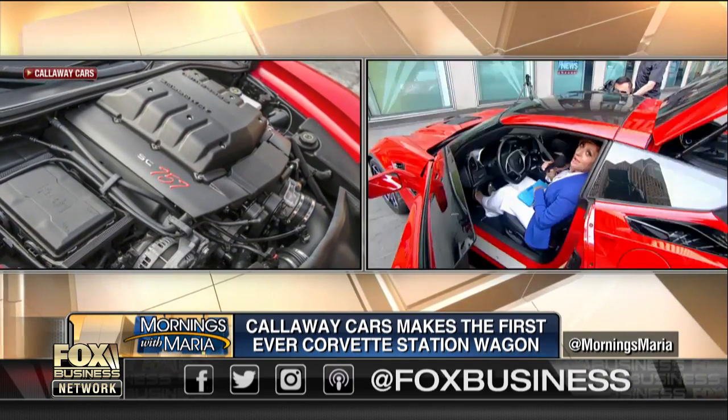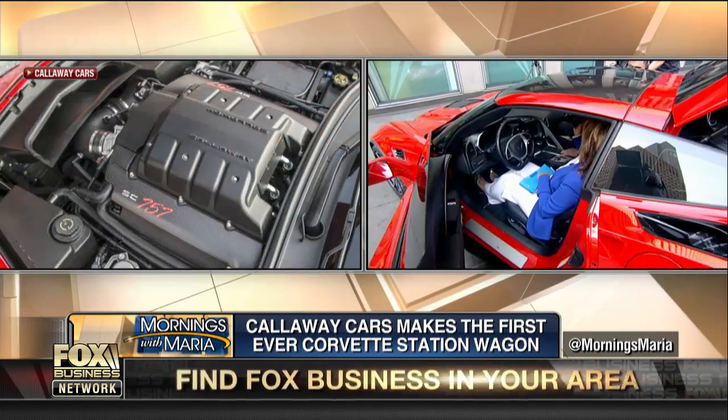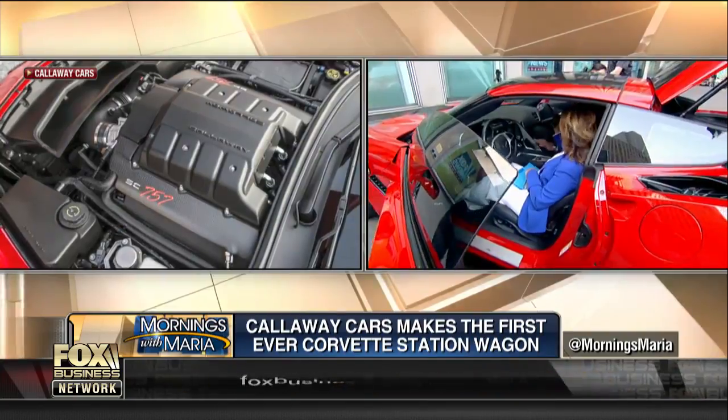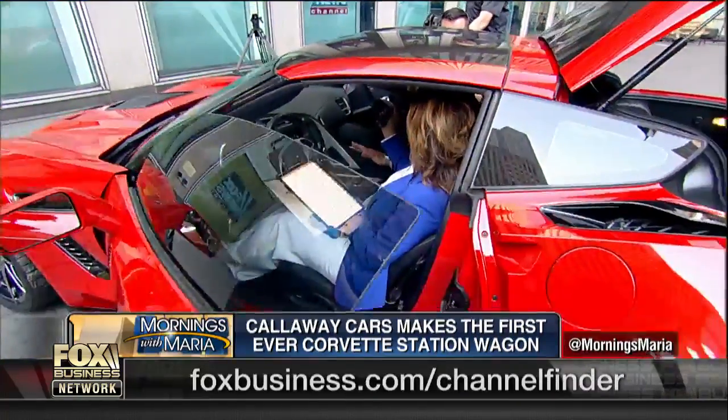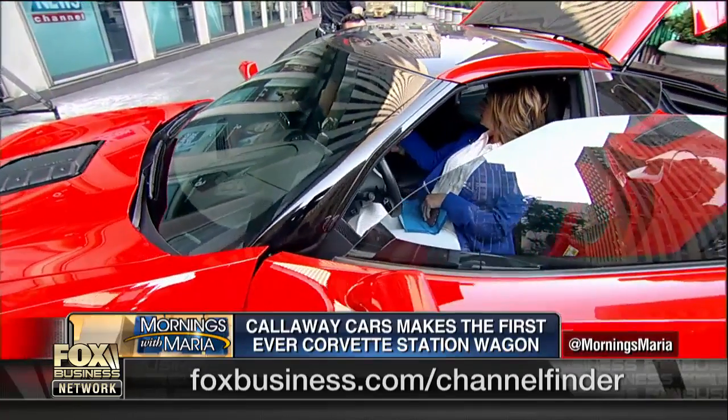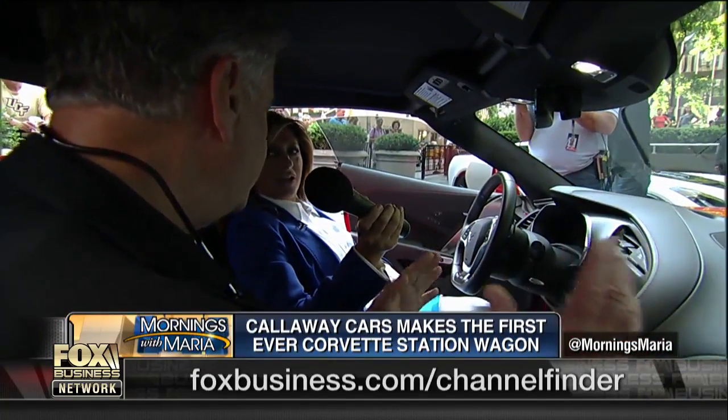Big question now for Reeves: how much does it cost? It probably costs less than you think it does, because the base price of a car like this is about $75,000, and the way that this is optioned up is about $130,000. So there's the range.